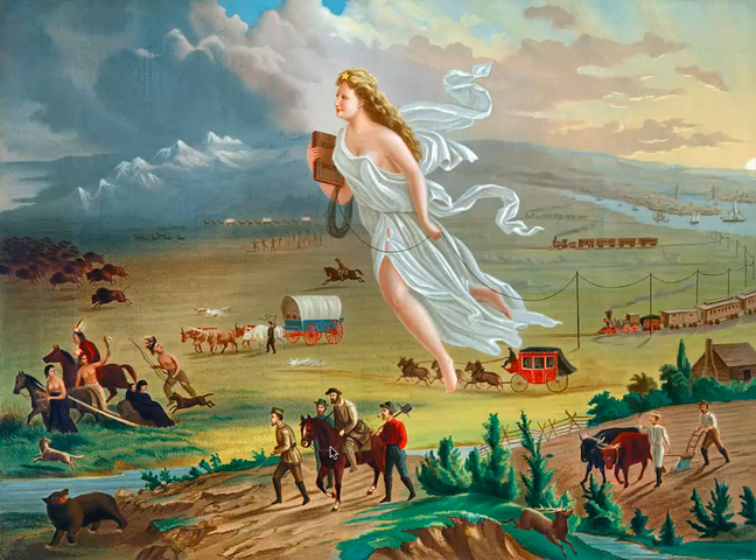You can also see this in the sky. As the Americans are moving west, the skies clear up, whereas for the Native Americans, the skies are clouded and dark, representing danger.